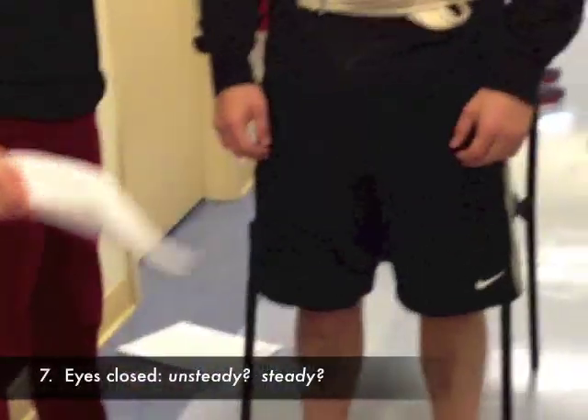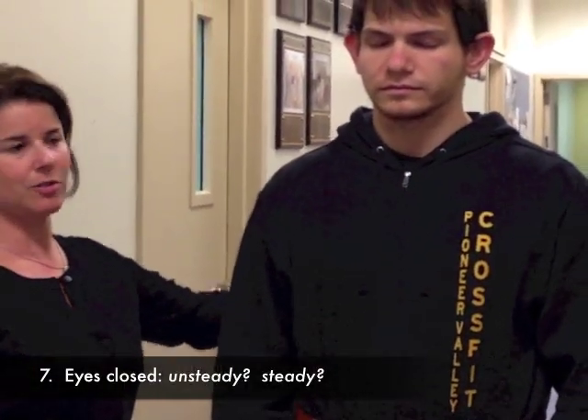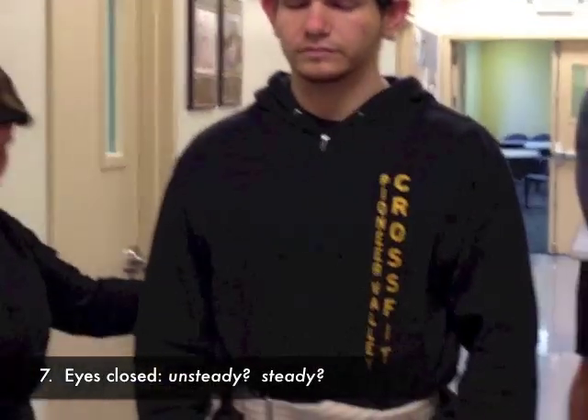The next component is having the patient close their eyes while standing. We monitor them to see how steady they are with eyes closed.